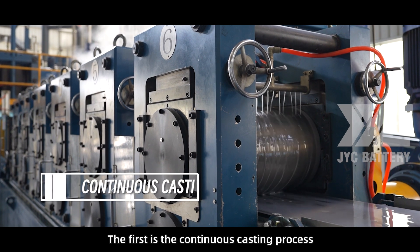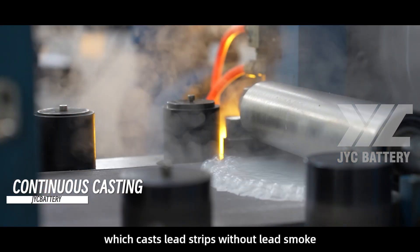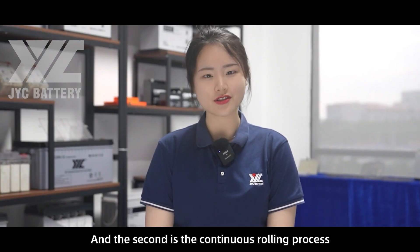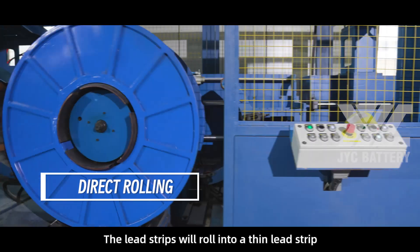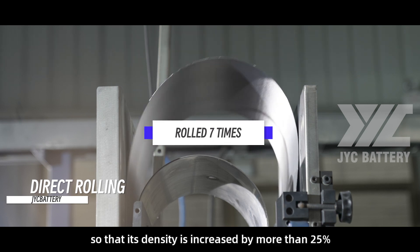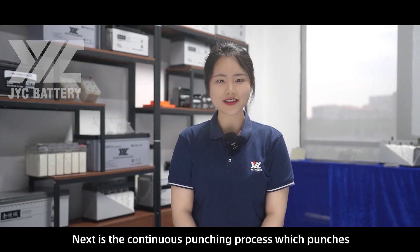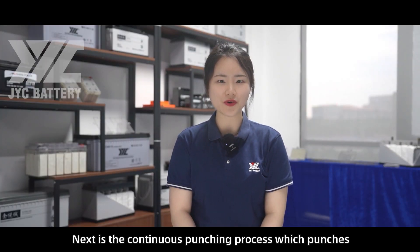The technology has a series of delicate steps. The first is the continuous casting process, which casts lead strips without lead smoke. The second is the continuous rolling process — the lead strips are rolled into a thin lead strip after 7 times, so that density is increased by more than 25%.